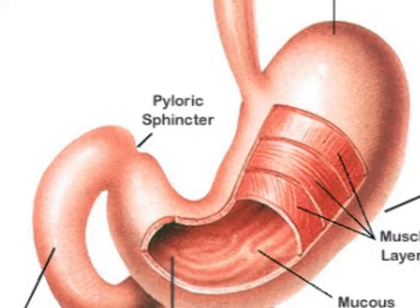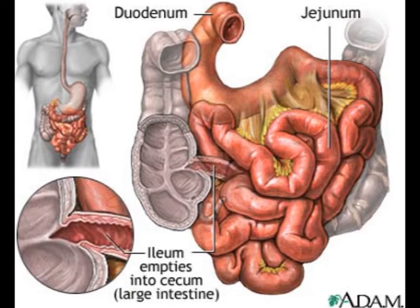At this point, the pyloric sphincter opens and the chyme flows into the small intestine for further digestion and absorption. The small intestine is about 2.7 metres long and it is where most of the important chemical digestion and absorption occurs.